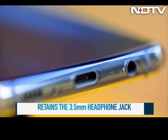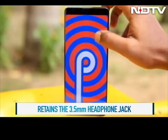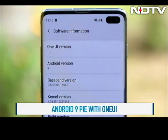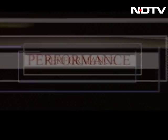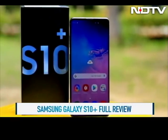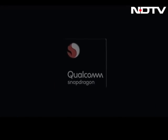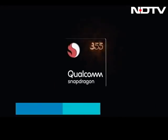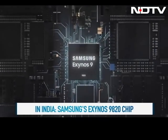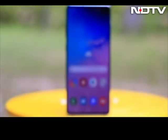There's a dedicated Bixby button below the volume rocker, which feels a bit redundant. The S10 Plus runs Android 9 Pie coated with Samsung's own One UI, which is quite different from stock Android. It runs on the new chipset — though that depends on your region. US markets get the Qualcomm Snapdragon 855, which makes the phone faster, smoother, and more battery efficient, while India has to settle for Samsung's own Exynos 9820 chip.